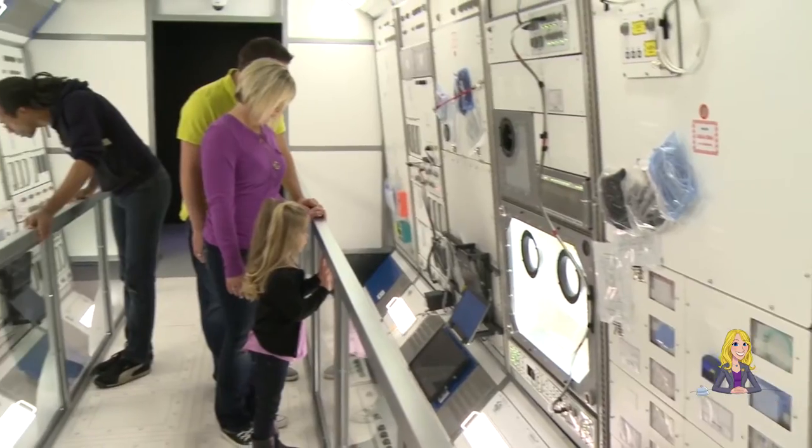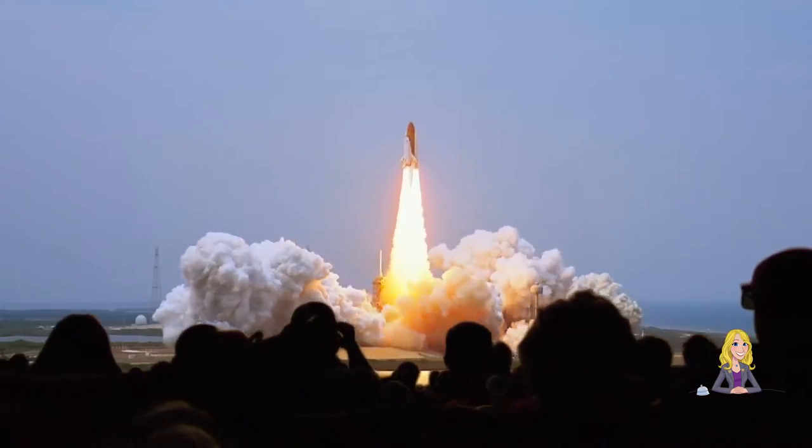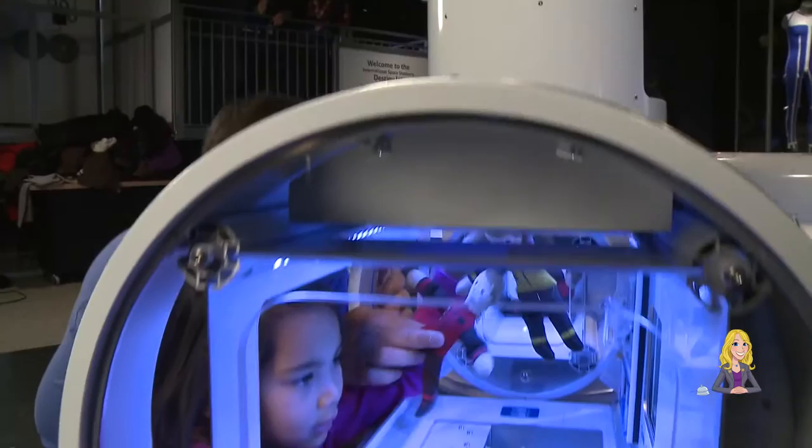Located in the middle of Exposition Park, the California Science Center features science and technology, but with a hands-on twist. For those who love outer space, they're also the permanent home to the Space Shuttle Endeavor. And around every corner, there's something new and fascinating to discover.